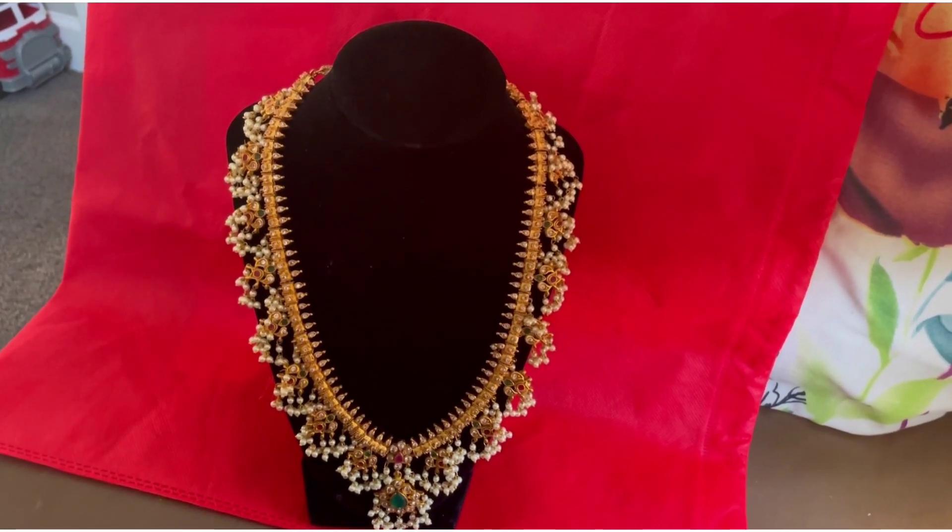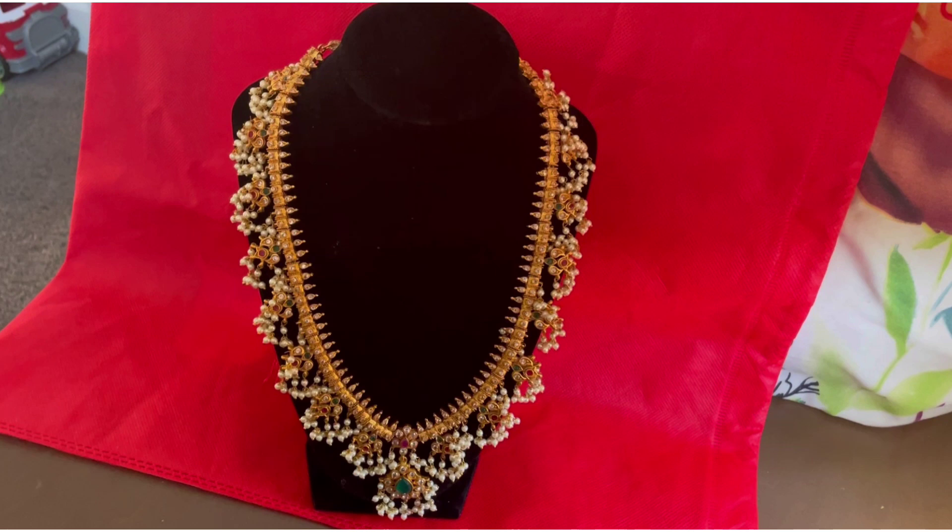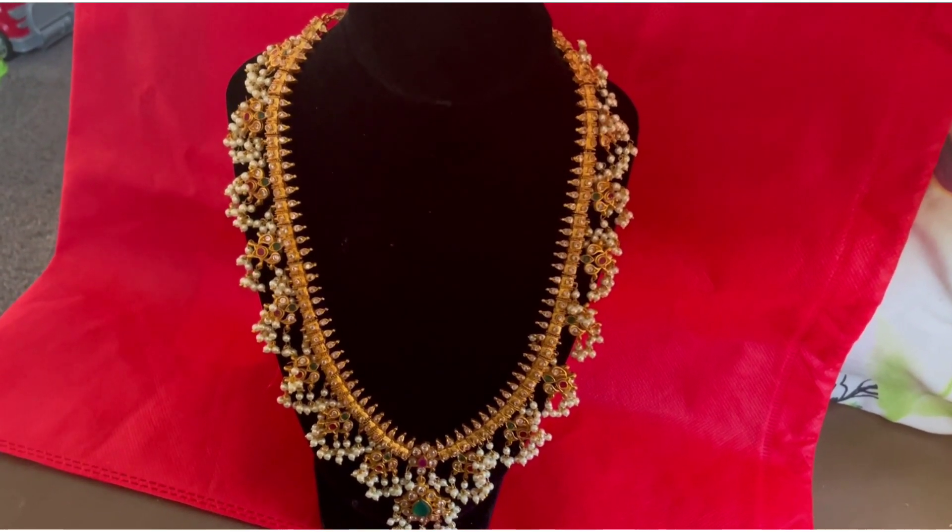This is a wonderful neck piece with lots of hanging pearls, which will be a perfect one for a grand look.